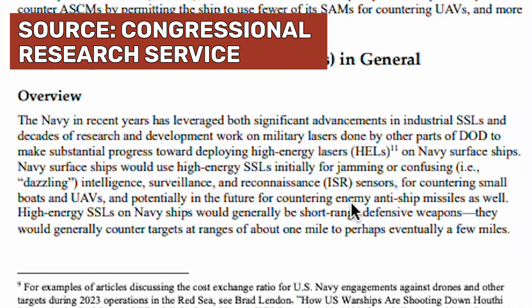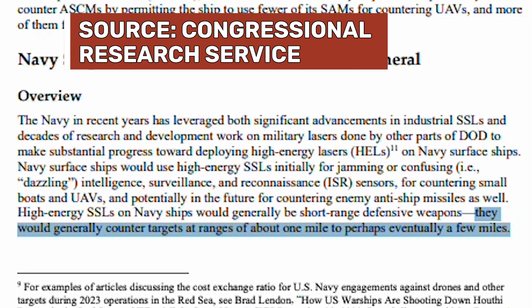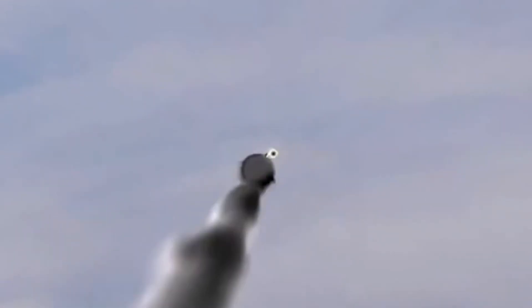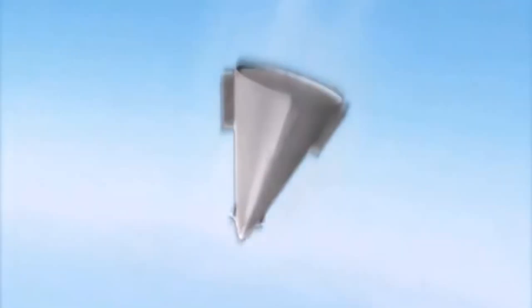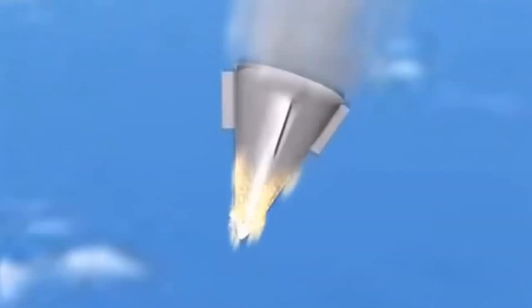The Navy believes high-powered systems may eventually be effective at ranges of up to 10 miles, but they're still not sure they'll ever be effective much further than that, at least in atmosphere, because of these challenges. And because both ballistic and hypersonic missiles travel at a minimum of around a mile per second, that means that at best these sorts of directed energy weapons may have just 10 seconds to burn through and destroy or knock one of these weapons off course before they impact their target — and that may really not be enough time to be an effective countermeasure.